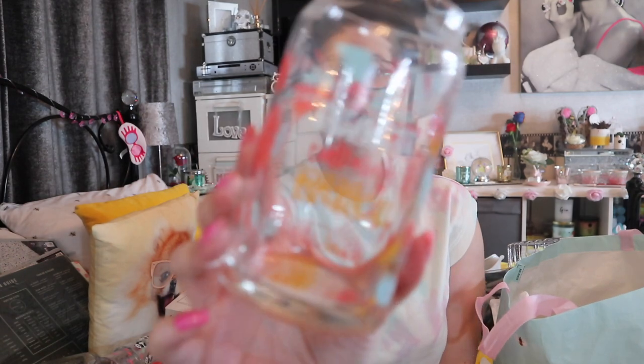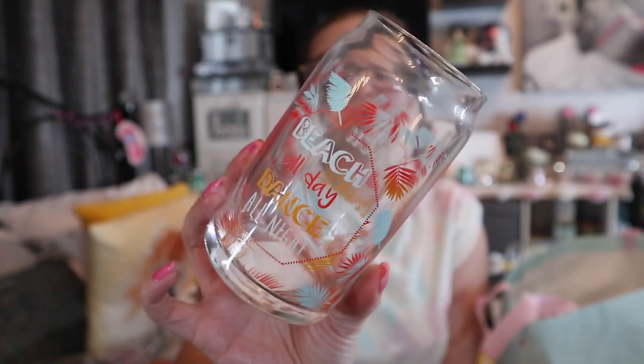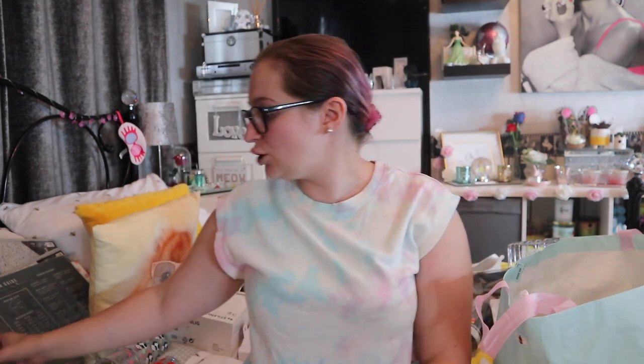I also got four little jam jar glasses that say 'Beach all day, dance all night' — I thought they were a bit unusual, maybe for a little cocktail or spirit in there. A nice unusual little style! So that covers glasses. I had all my wine glasses and gin glasses in the last one, plus the cocktail glasses — who remembers the piña colada ones?